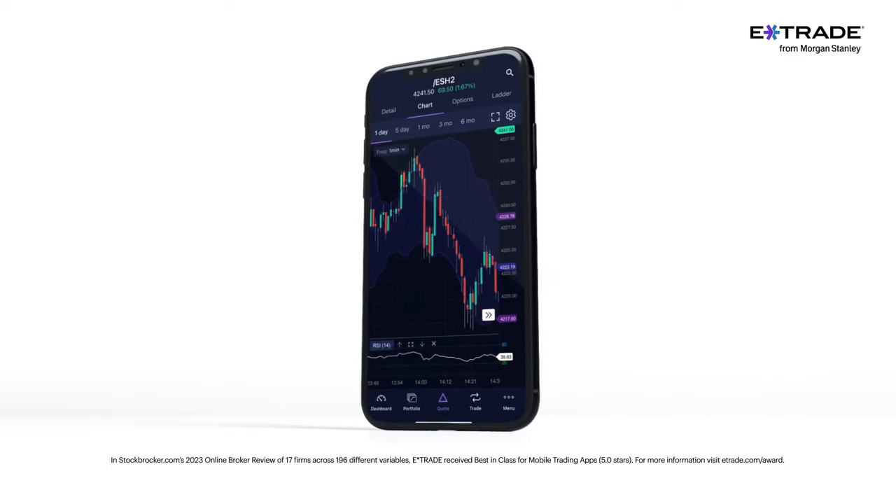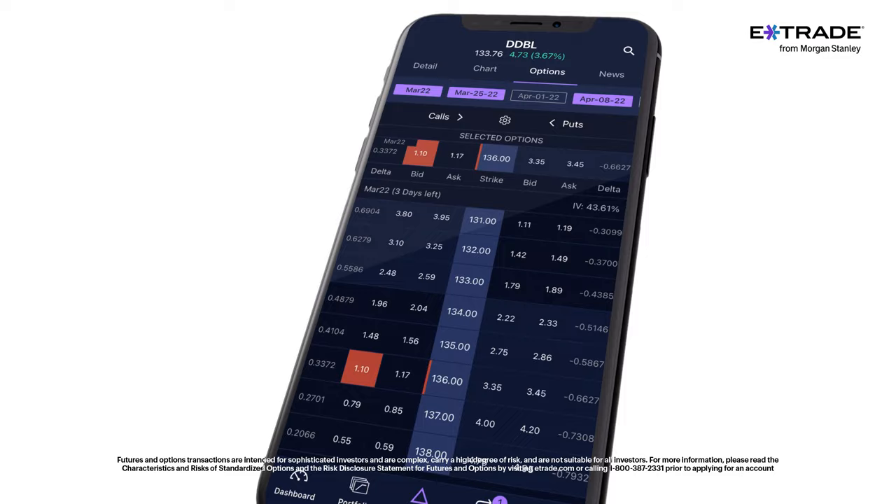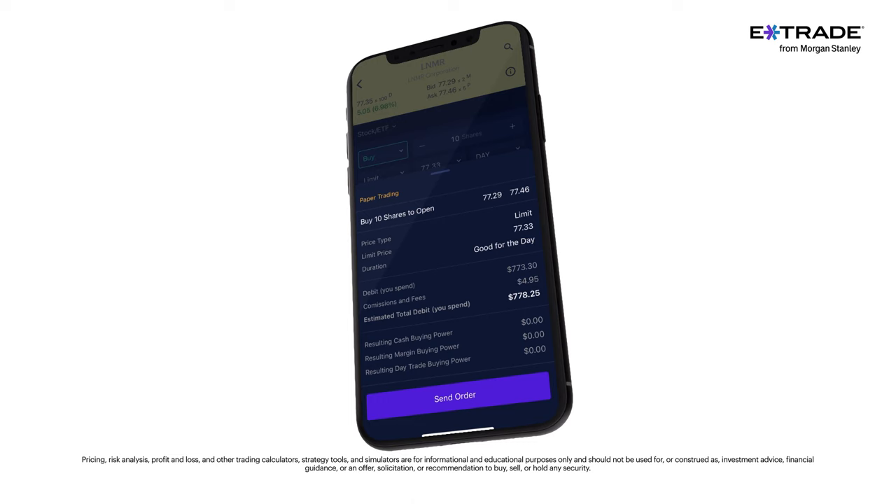Power E-Trade's award-winning trading app makes trading easier. With its customizable options chain, easy-to-use tools, and paper trading to help sharpen your skills, you can stay on top of the market from wherever you are. E-Trade, from Morgan Stanley.